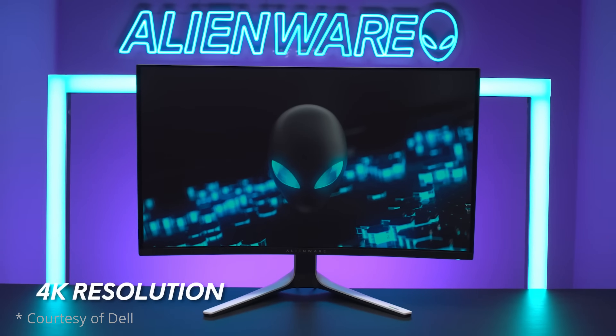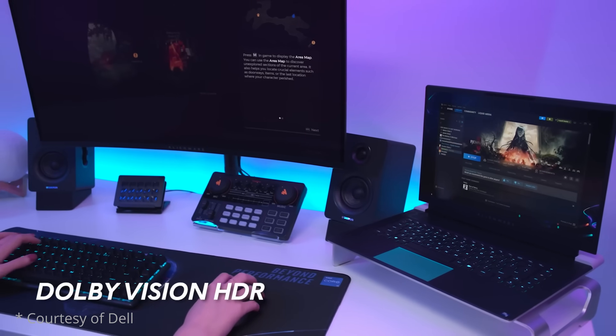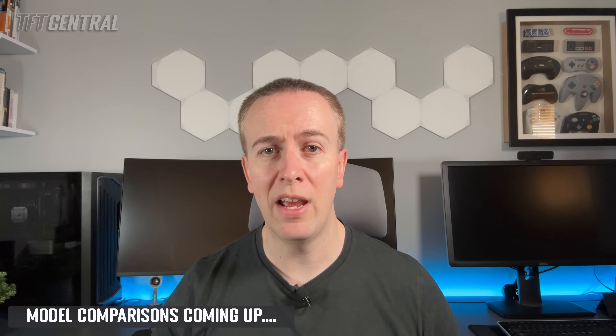The Samsung Display QD-OLED panels should be ready first, meaning that the screens based around this panel will be released to market first, as the panel itself went into mass production in December 2023. The Dell Alienware AW3225QF is the only monitor that's actually been released so far, available in North America already, but not in Europe at all yet.